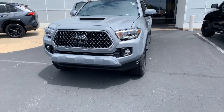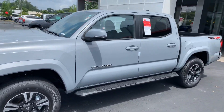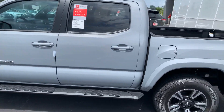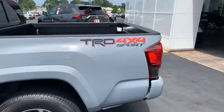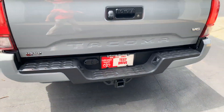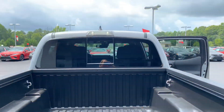daytime running lamps, alloy wheels, stealth running boards. You also have your turn signal indicators and power side mirrors. You have your sport decals, towing package, and you also have your bed liner and rear power window.